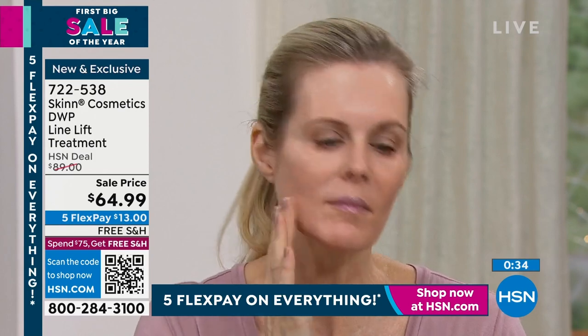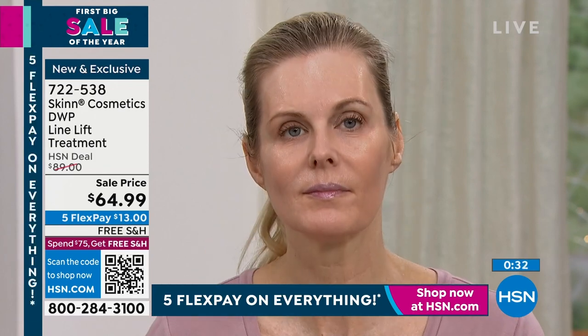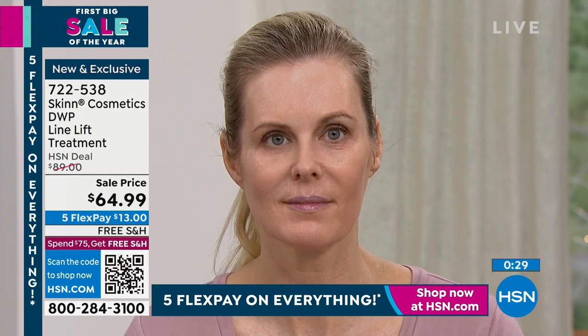Think about it — you're spending $150 for one oxygen facial. With this can, you can give yourself 50 or 60 of them. And at this sale price, $13 gets it home.